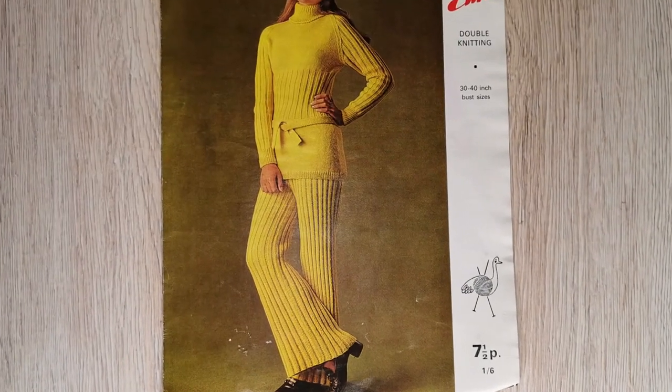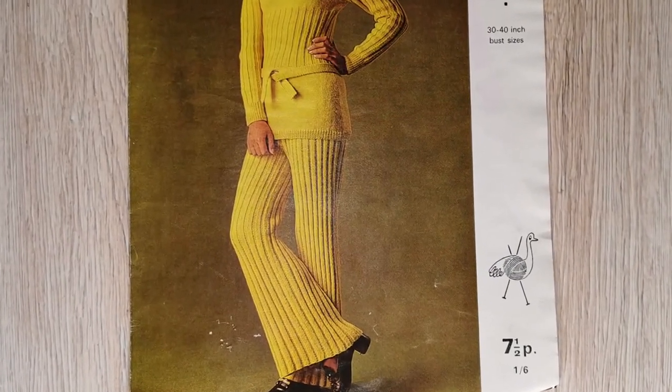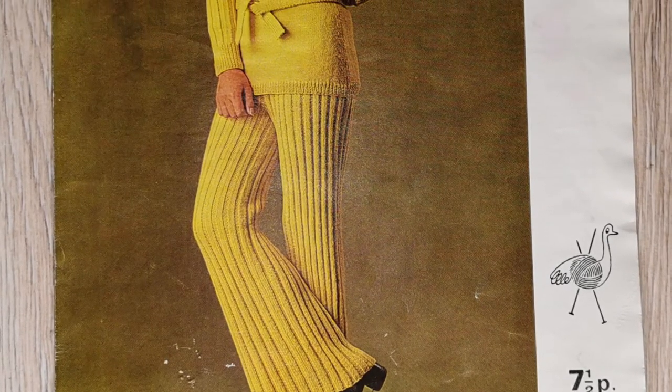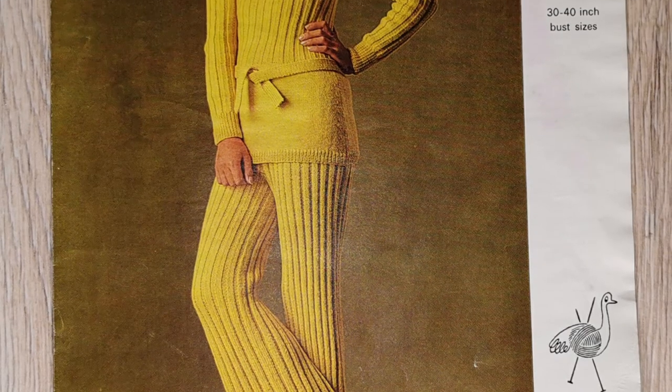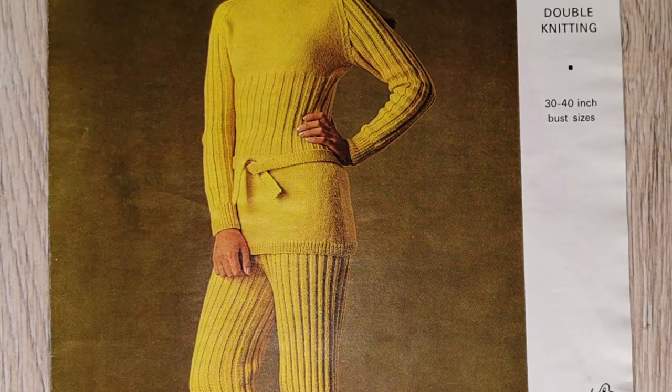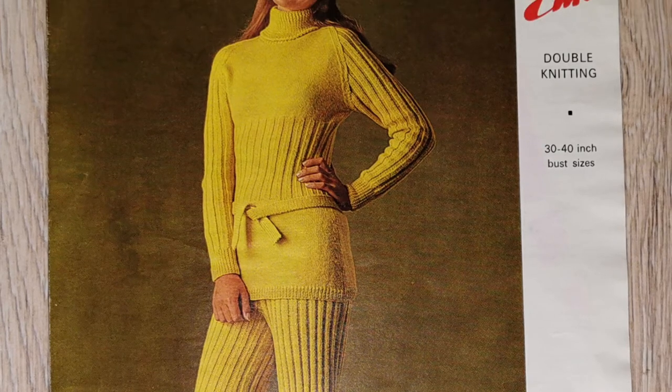The sixth pattern treat from the Yarn Fairy is a 1970s long-line sweater and bell bottom trousers. The pattern size is 30 to 40 inch bust, and the trousers are knit in three sizes to fit either a 33–34 inch, a 36–37 inch or a 39–40 inch hip.